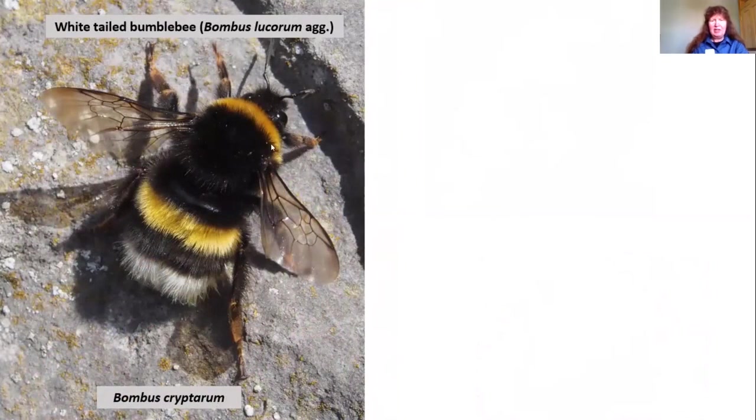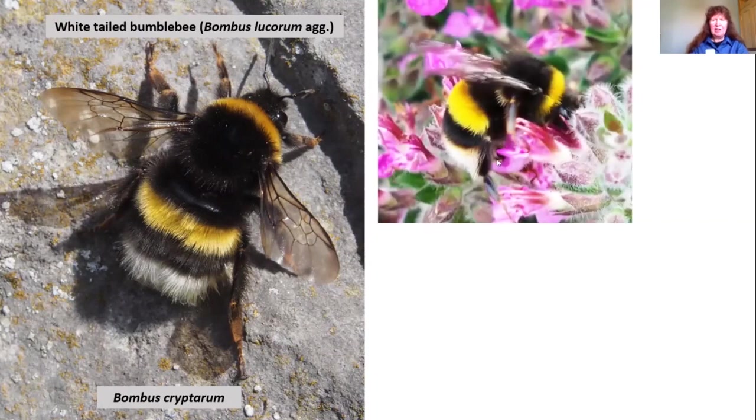The next one is the white-tailed bumblebee — again quite a large queen. You can see an orangey band at the front of the thorax and a more yellowy band on the abdomen. The queen white-tailed bumblebee has a very distinct white tail. The overall name is Bombus lucorum for the white-tailed bumblebees, but they're actually a group — an aggregate of probably three different species. This one is Bombus cryptarum, the cryptic bumblebee, and there's also a northern bumblebee.